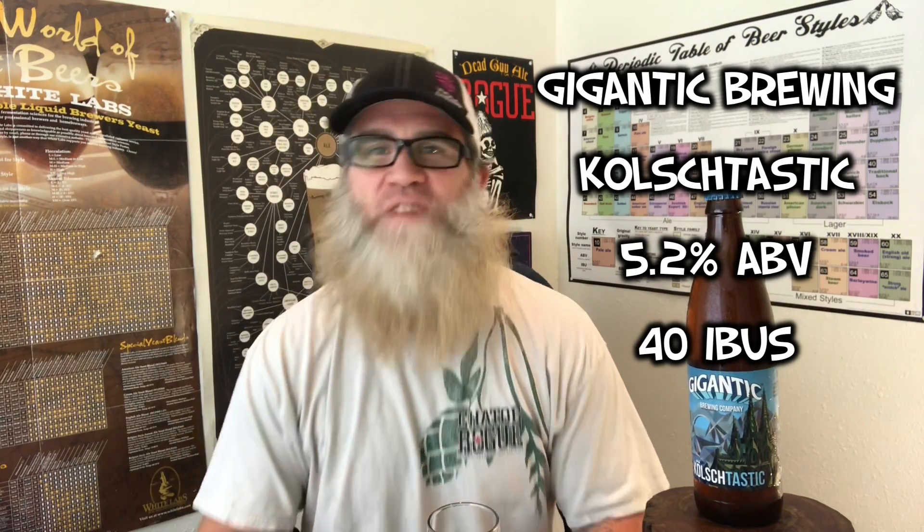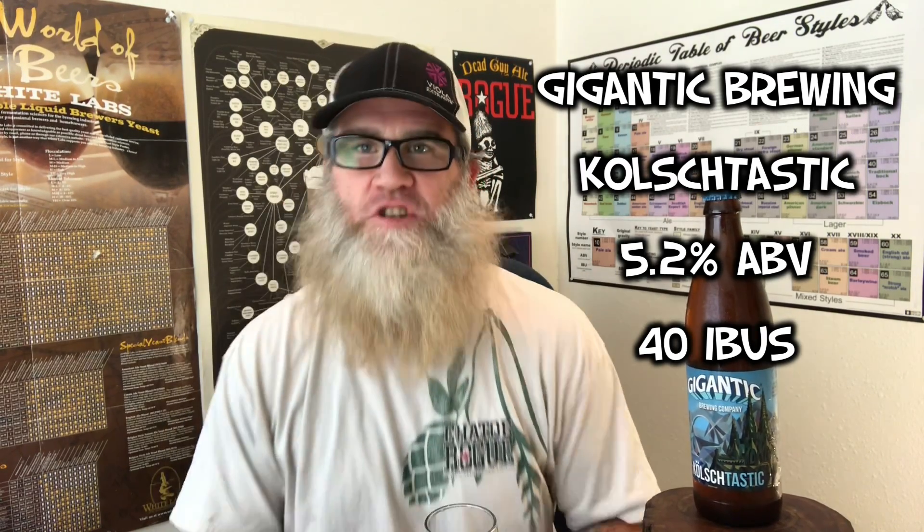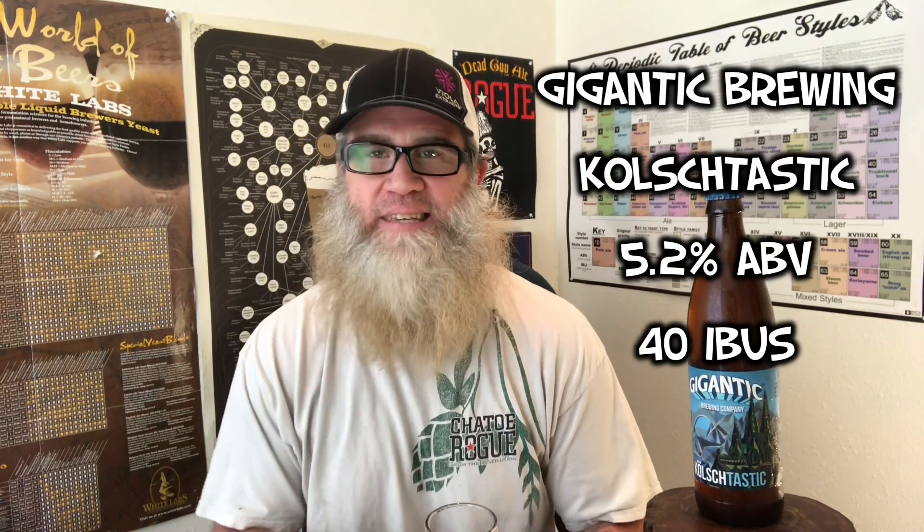I have one that is just awesome for this hot day. It was actually really humid in our area, sweaty. I've got one by Gigantic Brewing Company out of Portland, Oregon. It is a 5.2% ABV, 40 IBUs. It's a Kolsch-style ale and it is the Kolsch-tastic by Gigantic. The Kolsch-tastic — looking forward to this.